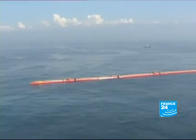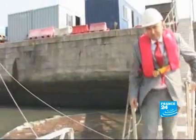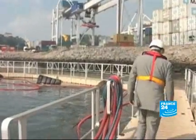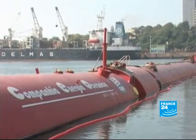Two Pelamis converters have just been launched here — a world premiere. At the Port of Les Chances, the engineer in charge of the project takes us to look at one of the devices close up. In time, there will be 25 Pelamis converters off the coast of Oporto.